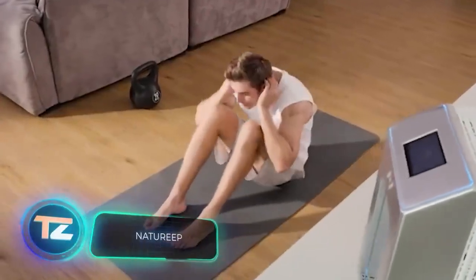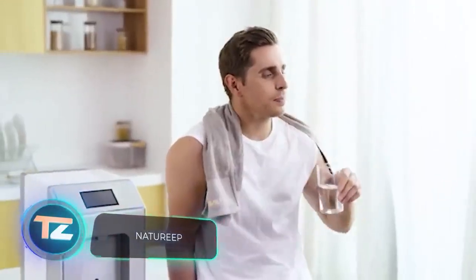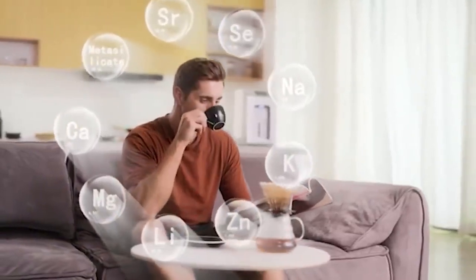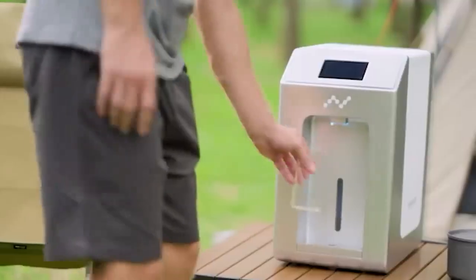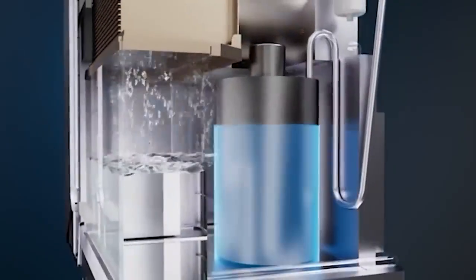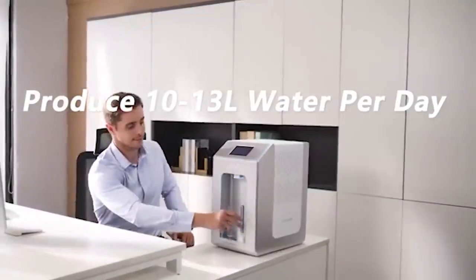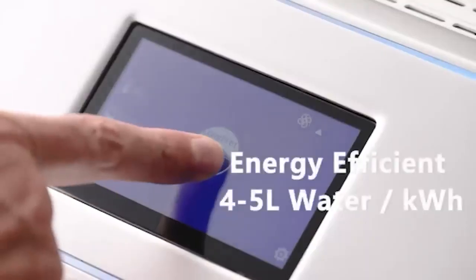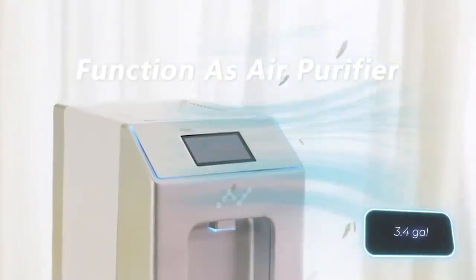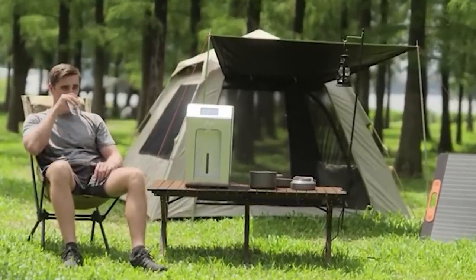Picture this: in the morning, you wake up, wash your face, head to the kitchen, and pour yourself a glass of water — right from the air. But it's not just any water; it's water with added minerals and the perfect acidity level. This isn't a futuristic dream. These devices for extracting water from the air are available right now. This $340 model can give you up to 13 liters of water daily, and it can also serve as an air purifier and dehumidifier.